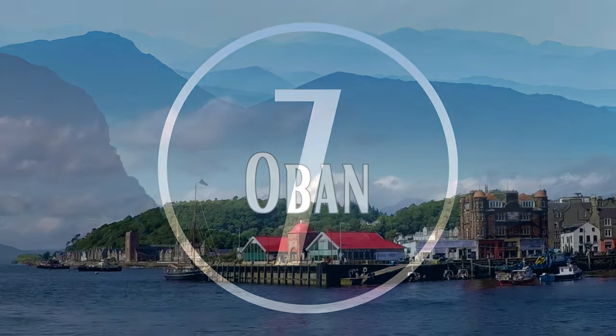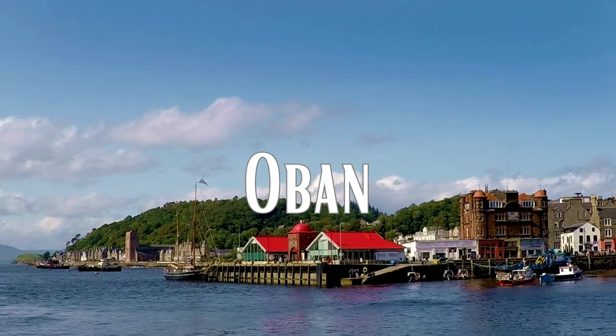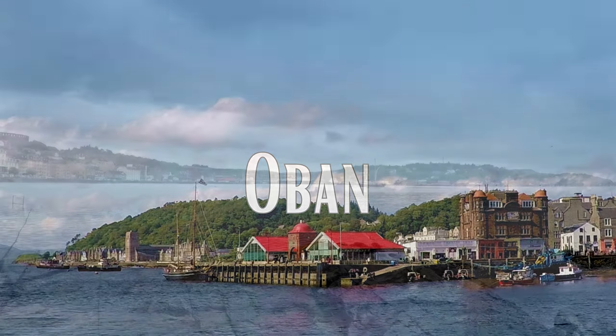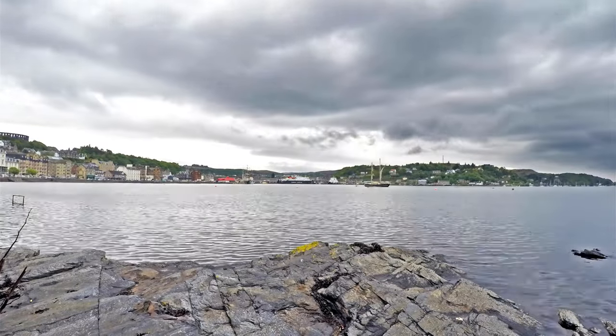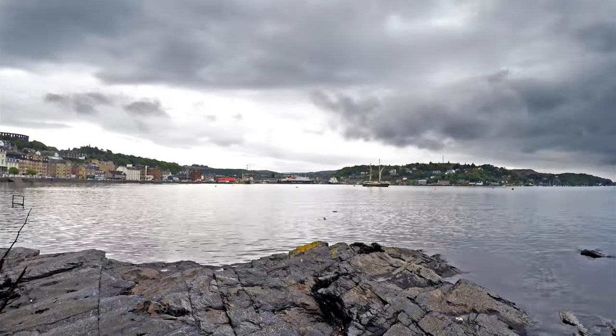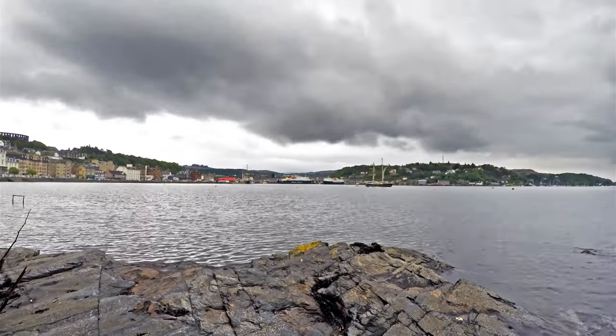Number 7: Oban. Oban is a charming resort town located on the west coast of Scotland, known as the Gateway to the Isles. With its stunning natural beauty, rich history, and vibrant culture, Oban is a must-visit destination for travelers seeking adventure and relaxation. Explore the town's well-preserved historic center and visit the local distillery.